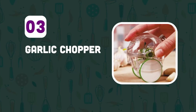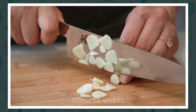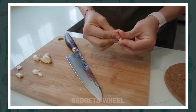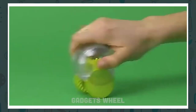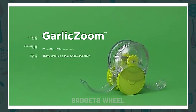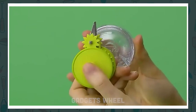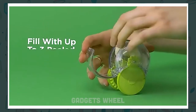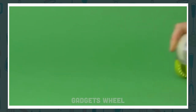Number 3: Garlic Chopper. Chopping garlic with a knife can be time-consuming and frustrating, and it often results in unevenly chopped garlic pieces. It can also be challenging to get rid of the strong garlic smell on your hands. This innovative product is designed to help you chop garlic quickly, easily, and without the strong smell on your hands. It has a sharp blade that chops garlic into small pieces quickly and efficiently. Simply peel the garlic, place it in the chopper, and twist it. The sharp blade will chop the garlic into small pieces in seconds.